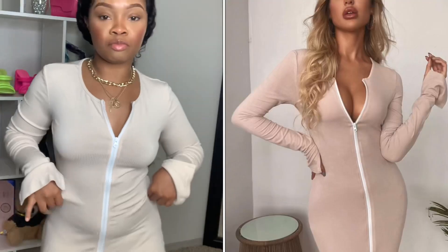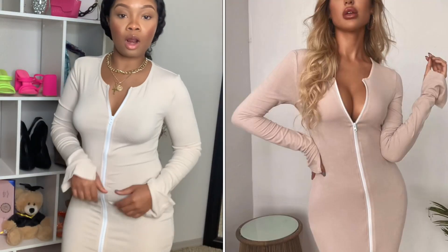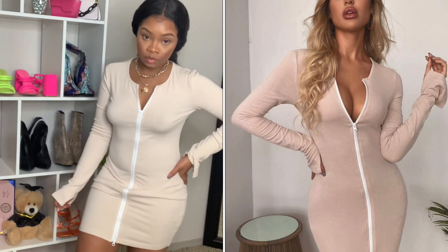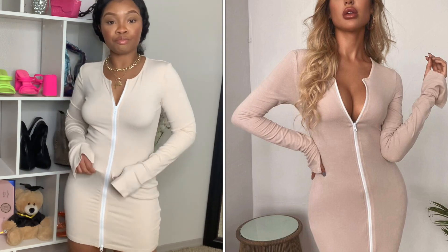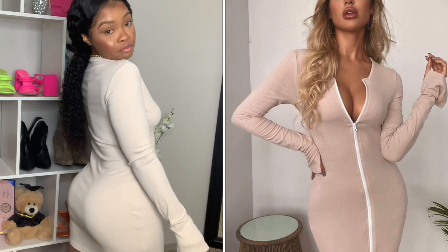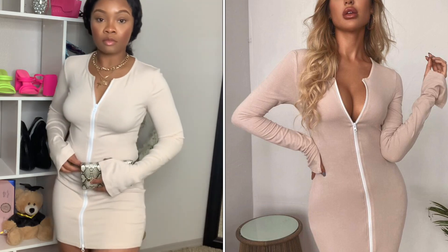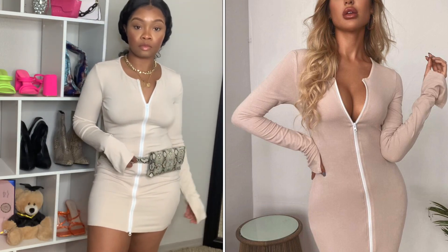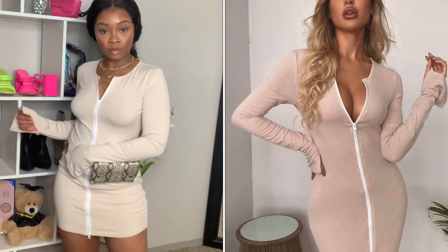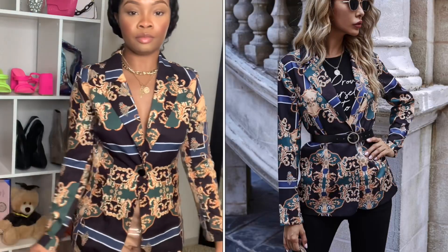First we're starting off with this nude fitted dress. I didn't particularly style this one — it was just a basic, simple dress. I got it in a size small. I love the way it fits, I love the material, and I also love the sleeves on this dress. Right here I just paired it with this fanny pack purse just to see how it would look, but yeah, I absolutely love this dress.